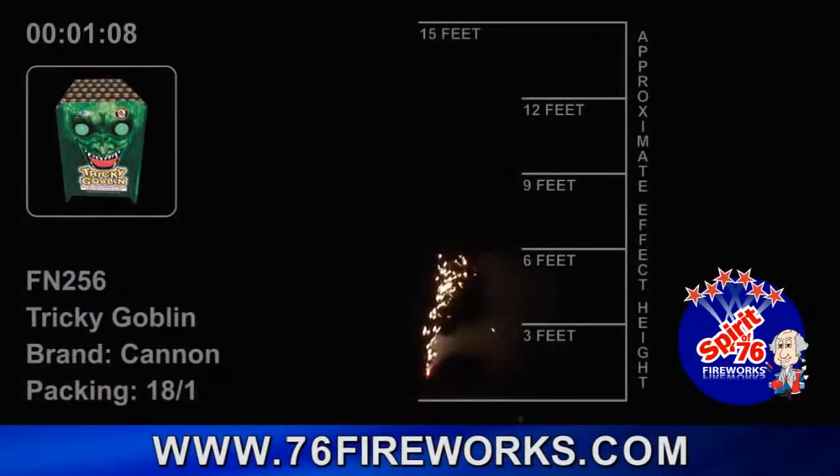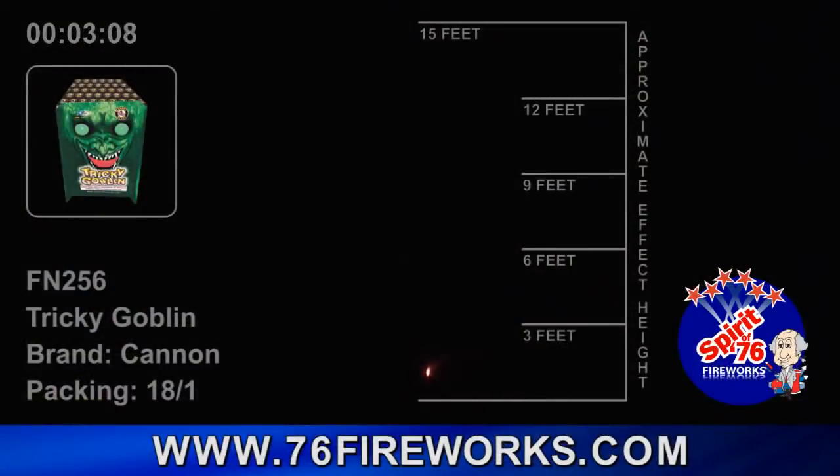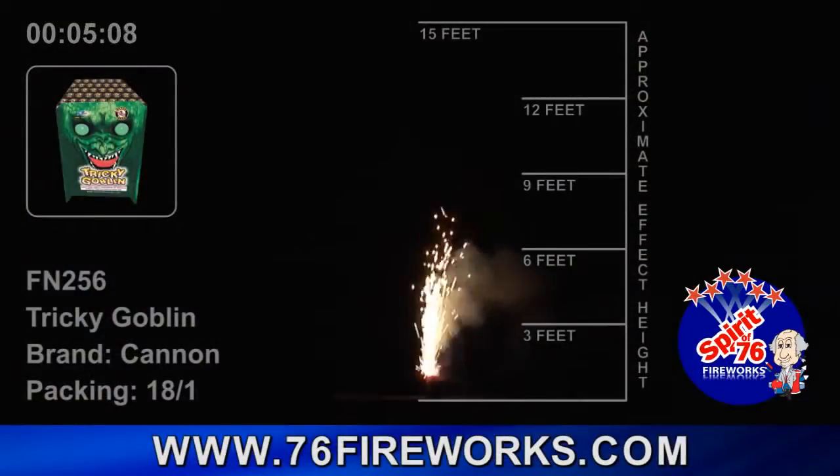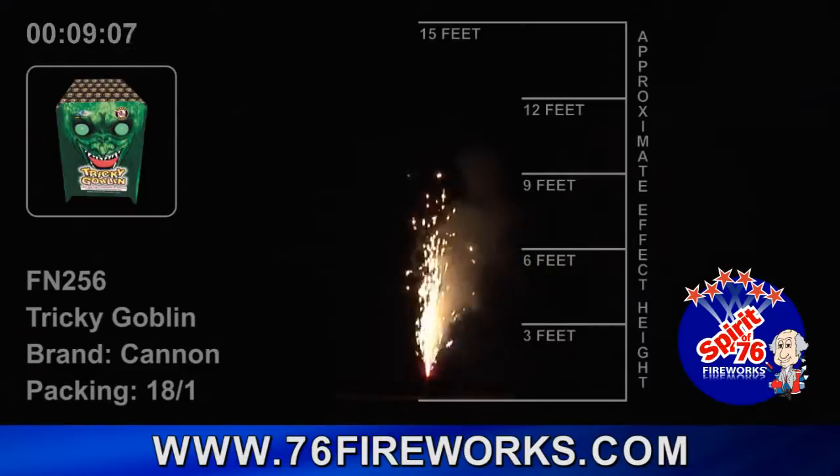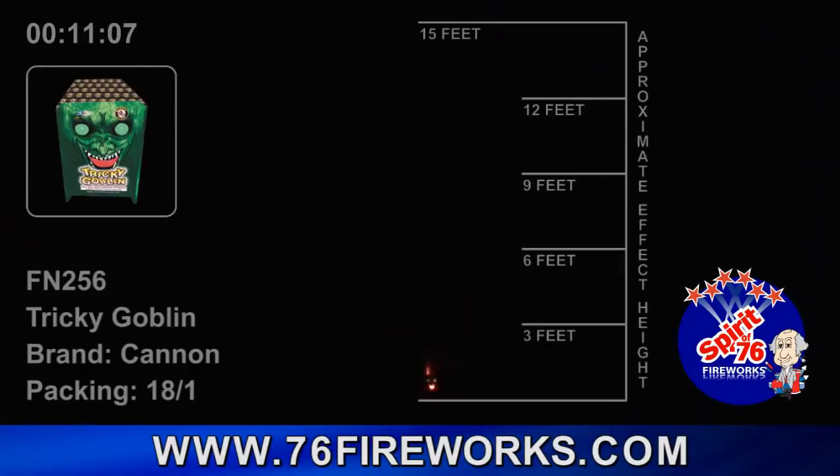Number 5 is the FN256 Trinkie Goblin. This fountain's glowing face is sure to delight all. The glow is accompanied with whistles, chrysanthemums, colored crackle, gold pine needles, and colored pearls. The fountain lasts for 50 seconds and comes 18 pieces per case.